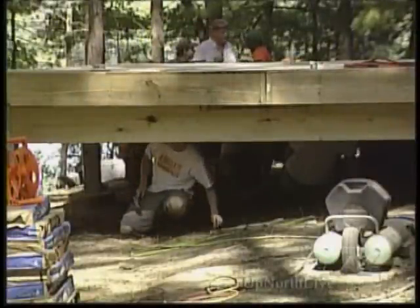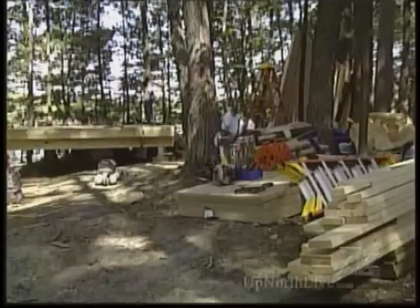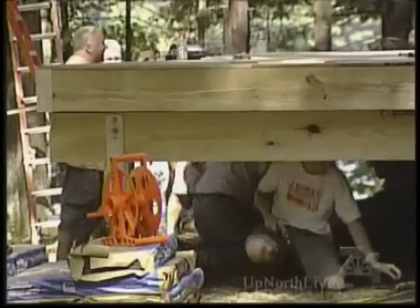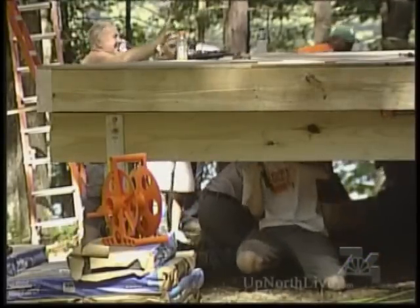The 16 by 24 foot rustic cabin gives first year students an opportunity to learn the fundamentals of framing, scheduling, and material use. But more importantly, it provides instructional reality for the students.